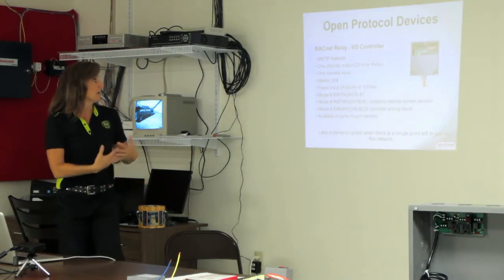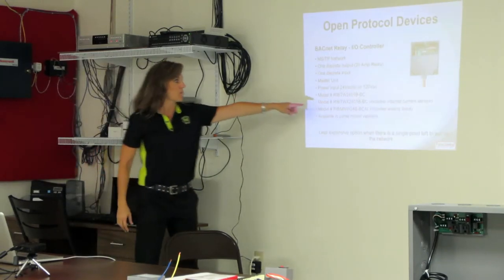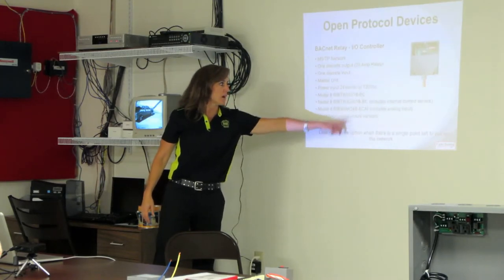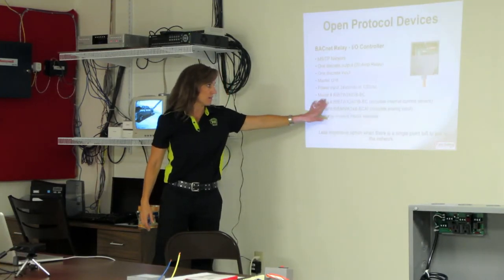It's more cost-effective. You can see right here we have ones that come with the current sensor, which would be the X designation, but we have all kinds of different voltages and inputs.